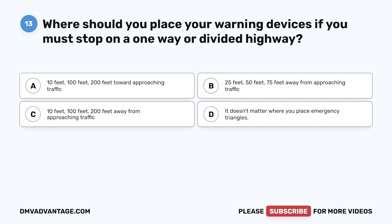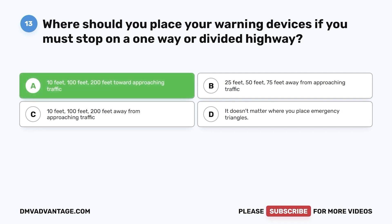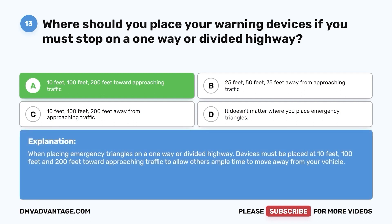Question 13. Where should you place your warning devices if you must stop on a one-way or divided highway? a. 10 feet, 100 feet, 200 feet toward approaching traffic. b. 25 feet, 50 feet, 75 feet away from approaching traffic. c. 10 feet, 100 feet, 200 feet away from approaching traffic. d. It doesn't matter where you place emergency triangles. The correct answer is a. When placing emergency triangles on a one-way or divided highway, devices must be placed at 10 feet, 100 feet, and 200 feet toward approaching traffic to allow others ample time to move away from your vehicle.